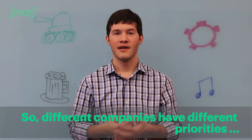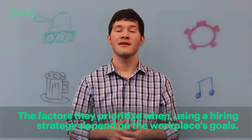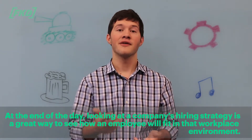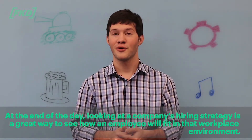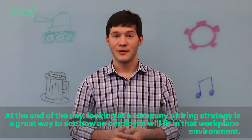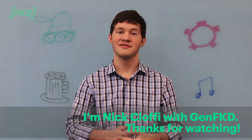Different companies have different priorities, and the factors they choose to prioritize within their hiring strategy depend on the workplace's goals. At the end of the day, looking at a company's hiring strategy is a great way to determine how well an employee could fit into a workplace environment. I'm Nick Chiaffi with GenFKD — thanks for watching.